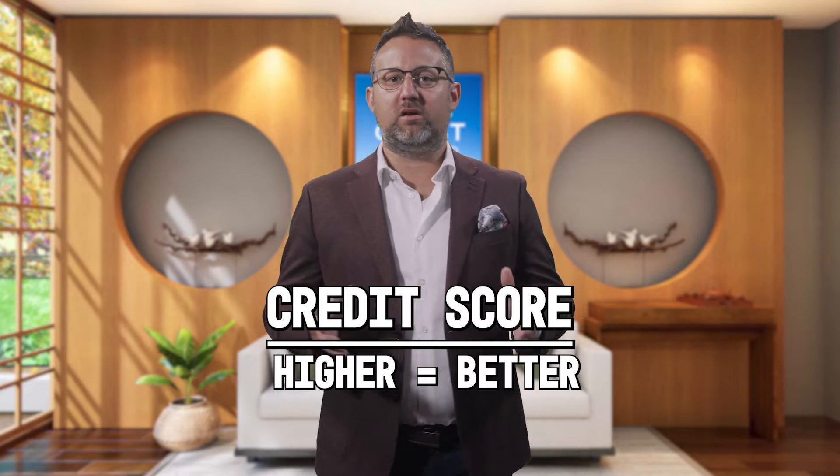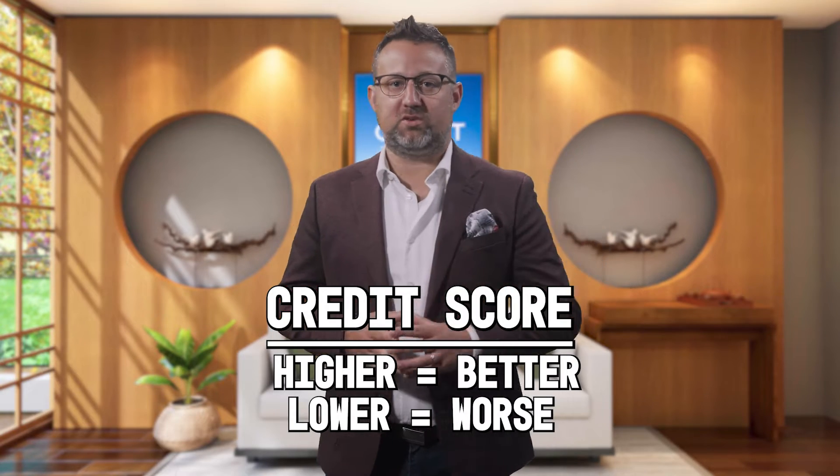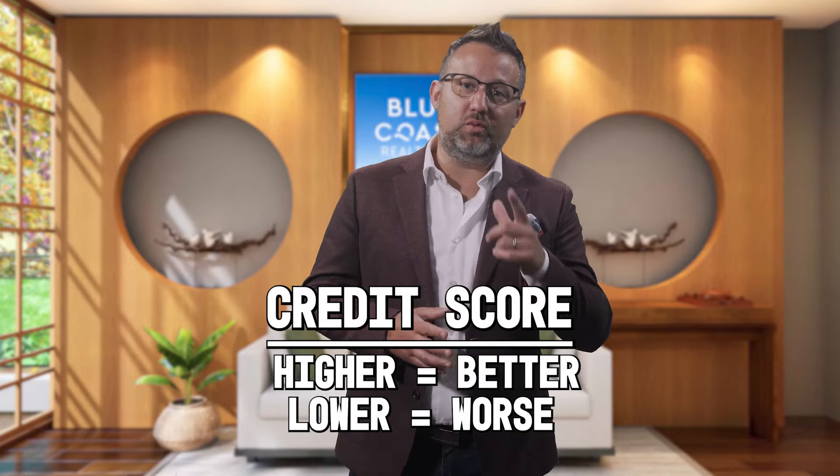The reason credit scores exist is to give lenders an idea of how likely it will be that you will default on a loan. The higher your score, the better. Conversely, the lower the score, the greater chance you will default on a loan. Lenders use this information to decide whether or not to give you a loan and what interest rate to charge you.